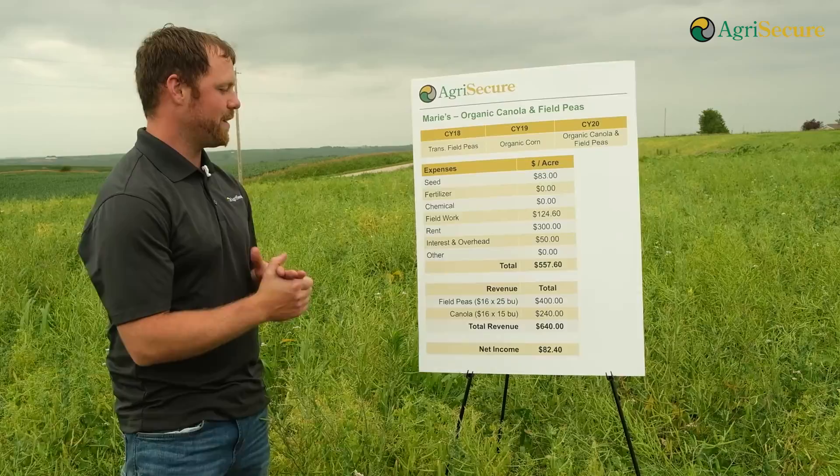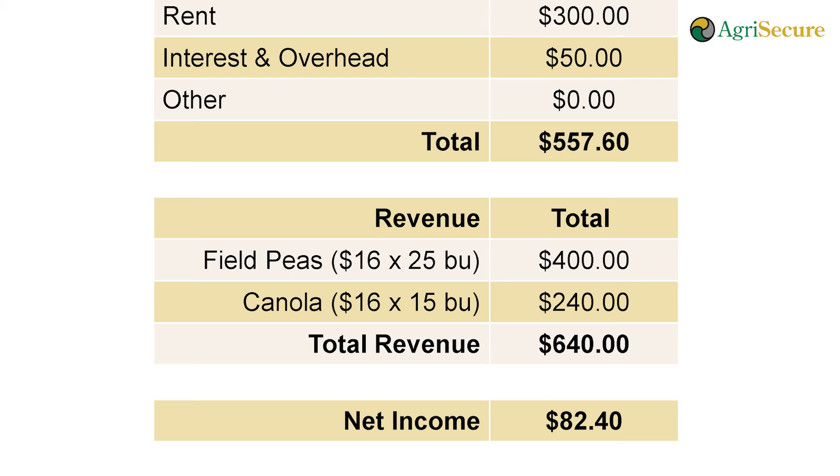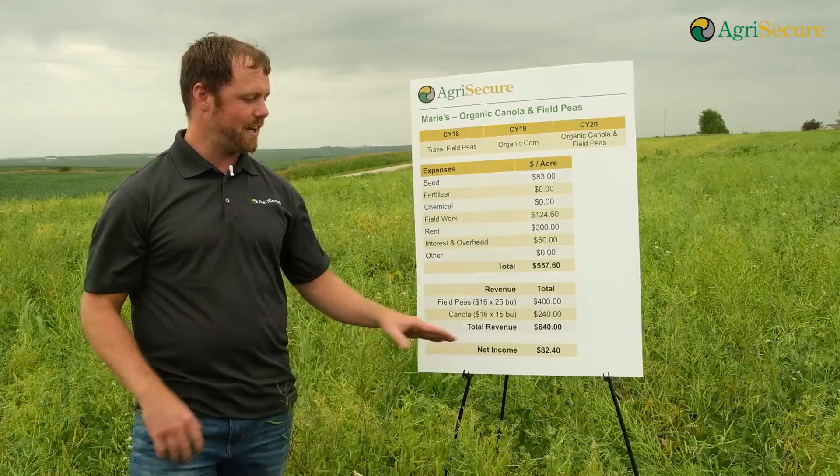We think we're going to hit 25 bushels of peas, which we're pretty confident will be close to the average over the farm, and 15 bushels of canola. That canola yield will be the deciding factor on profitability — if we can get it up to 25 bushels. We're looking at $640 an acre of total revenue and $82 of total profit.